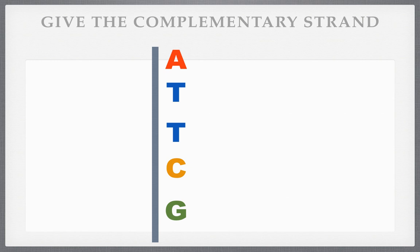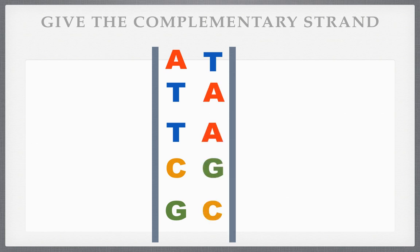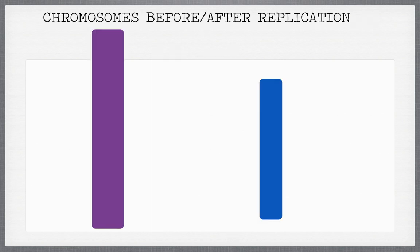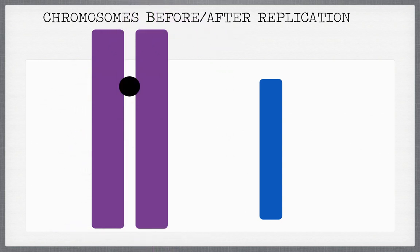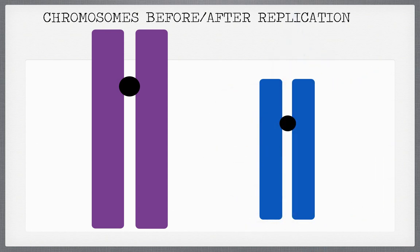One thing I'll ask you to do on the test is to give me the complementary strand — I give you one side of DNA and you give me the other side. All you have to do is pair up A with T, T with A, C with G, and so on. Also know that chromosomes come in single or double — a chromosome before replication is single, and after replication it is double.